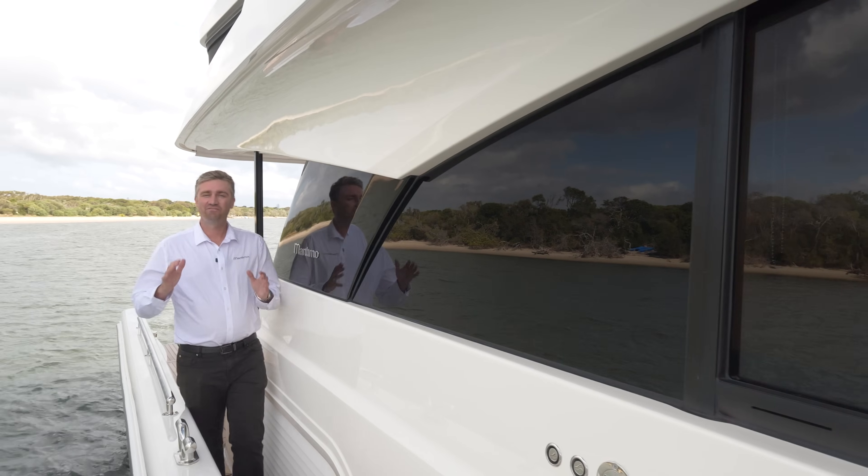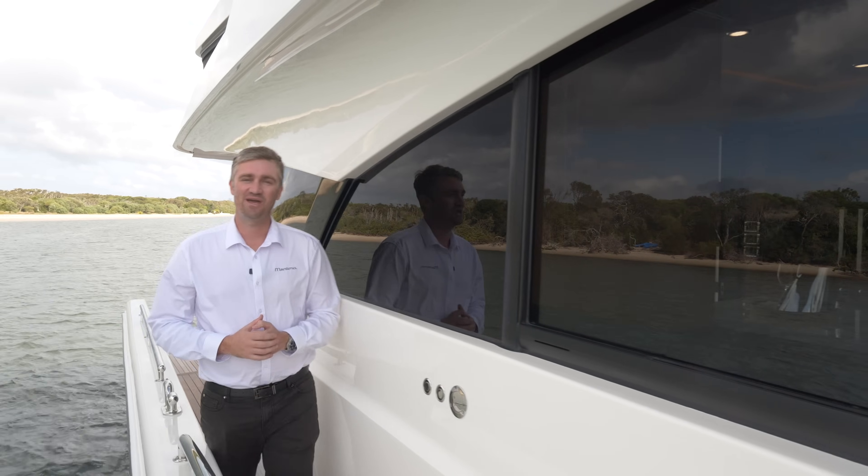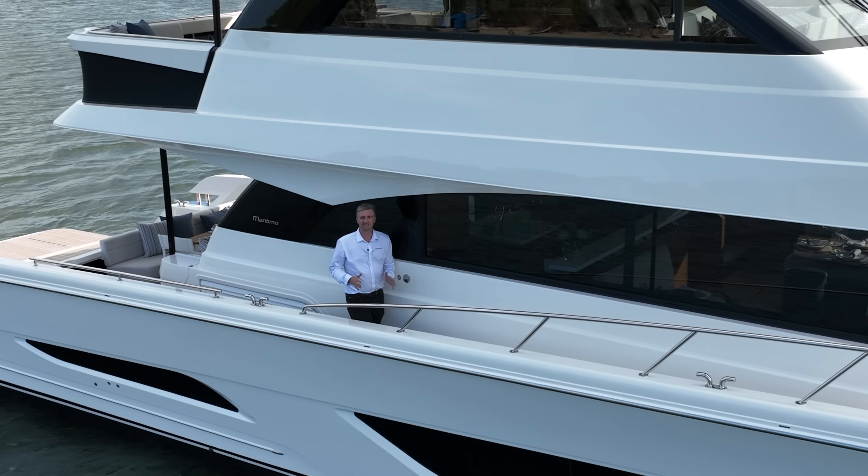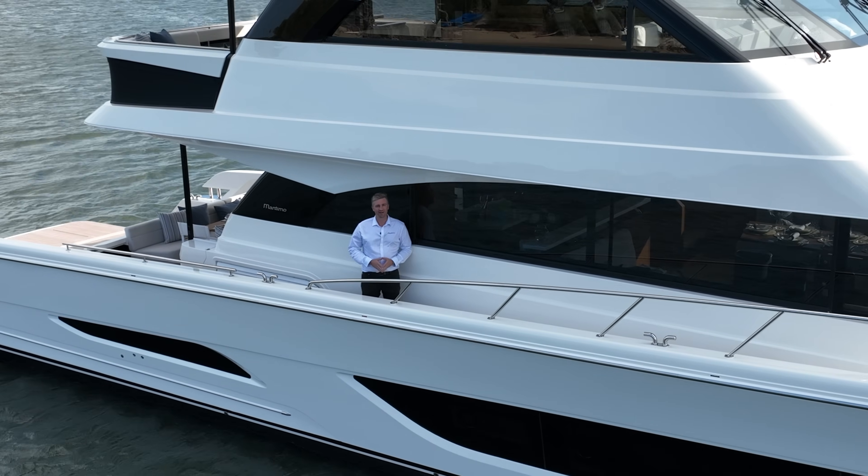Thank you for joining me aboard the official walkthrough tour of the Maritimo M75 Flybridge Motor Yacht. If you'd like to find out more, please head to maritimo.com.au.